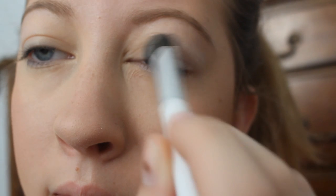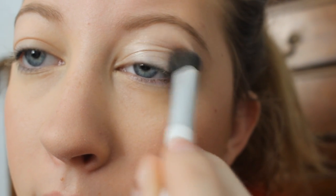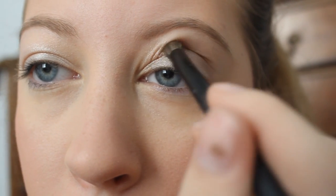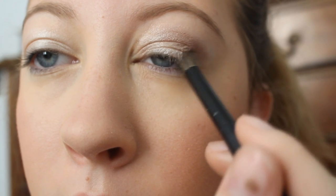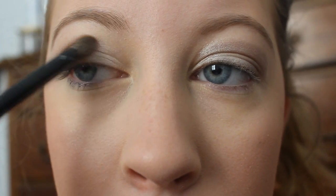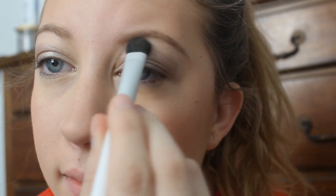The eye look that I'm going for is super simple. I'm starting off with the shimmery champagne color from my Maybelline Quad and dusting that all over my lid. Then I'll be taking a chocolate brown Clinique color and blending that into my crease. I'll finish up the eyeshadow by taking that champagne color again and putting it on as a highlight for my brow bone and then in my tear duct.